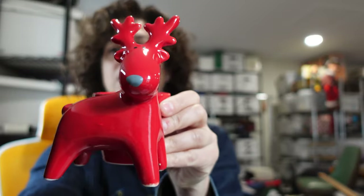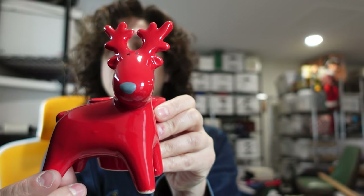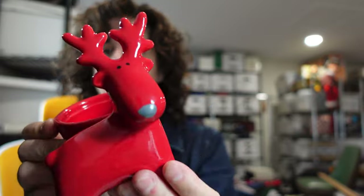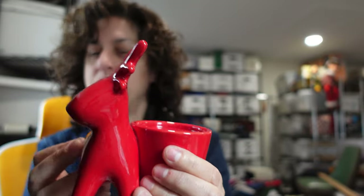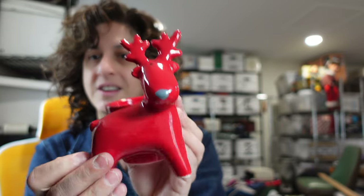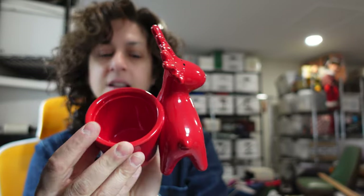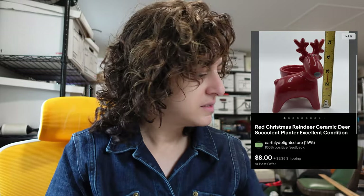We also sold this adorable ceramic reindeer planter. It's like a little Christmas decor. We've had it in our store for quite a while, and I'm glad that it's finally going to a home. Very cute — you could put like a succulent in it. Maybe use it as a mug? No, that would be weird — you could poke your eye.